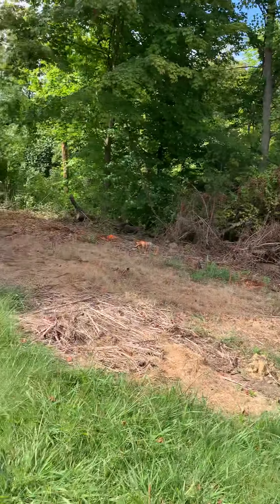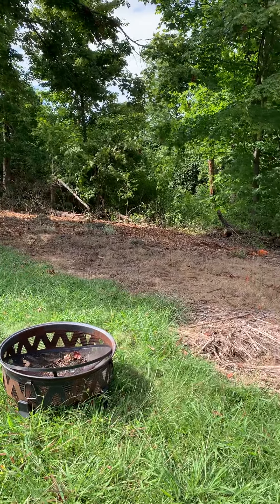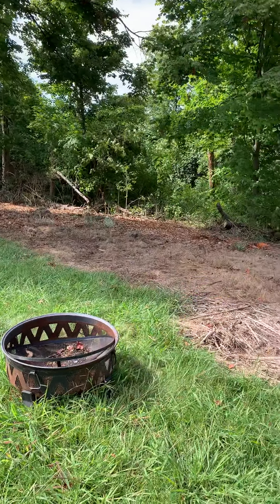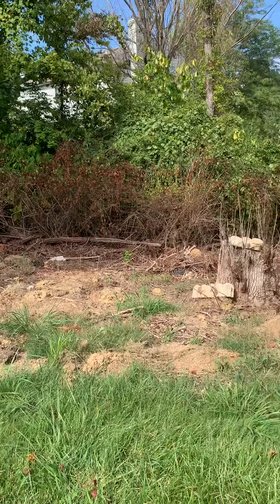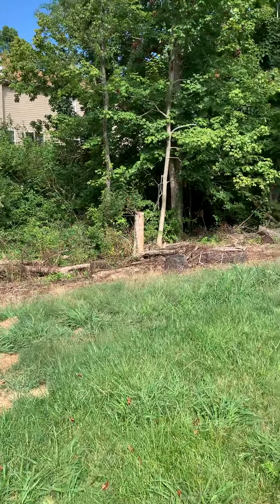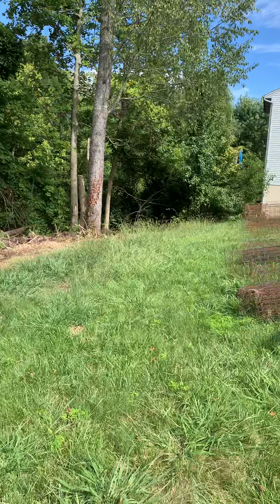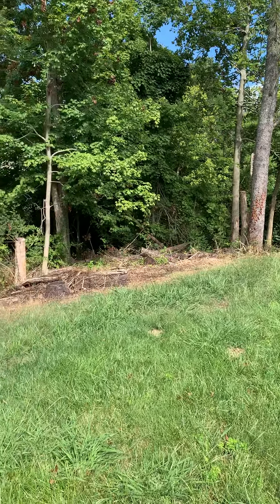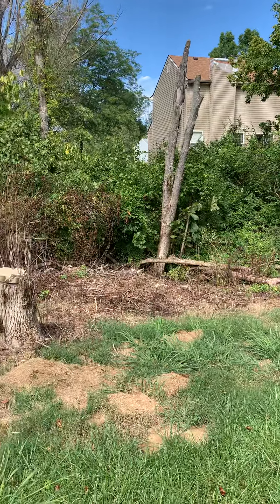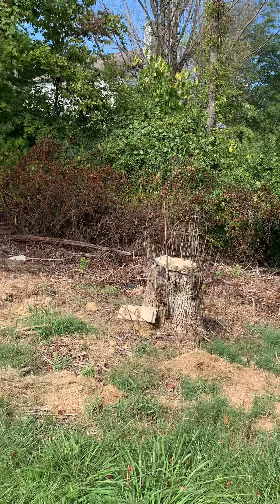The next trip for them is going to be coming back, cutting the rest of these logs and bad trees down. Hopefully I'll get the township to cut them up if we can do it soon. If not, we'll just have to wait. But we want to chip it all up so I can spread it out here in the back to keep the weeds down — and that has actually done a great job of keeping the weeds down.